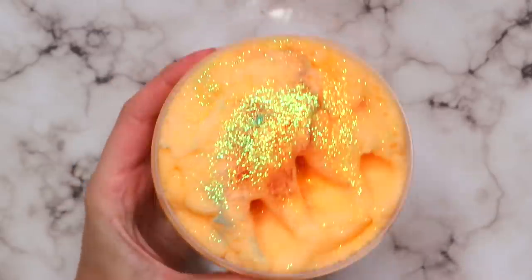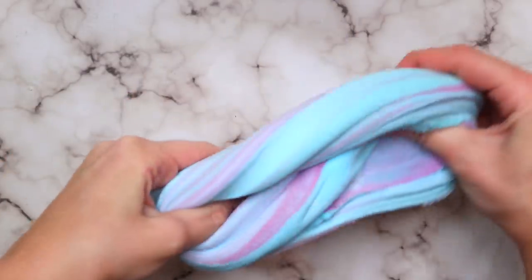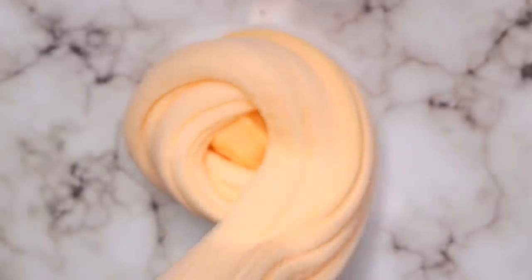Hey beautiful people, it's Courtney. Welcome back — I'm back with part two of my Black Friday slime haul. All of my slimes finally came in, so I'm super excited to show you guys what else I got. I'll link part one down below if you haven't seen it yet, and if you aren't already, please make sure to click that subscribe button for new slime videos three to four times a week.